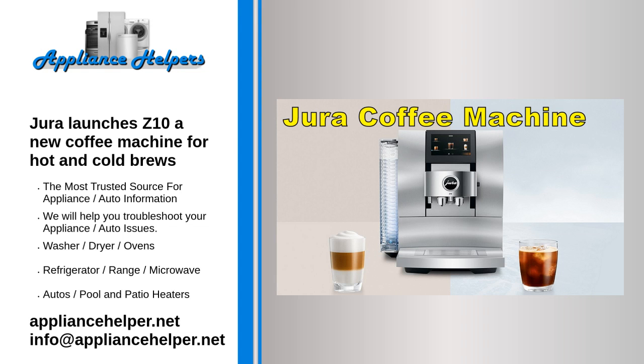Dura launches the Z10, a new coffee machine for hot and cold brews. The Z10 features a great deal of innovation, Dura says.